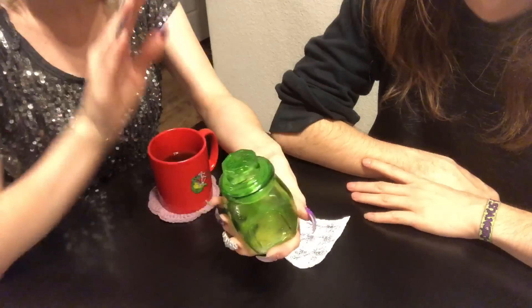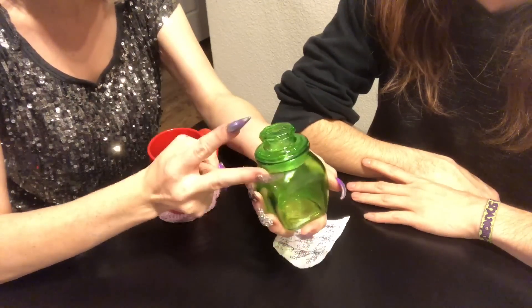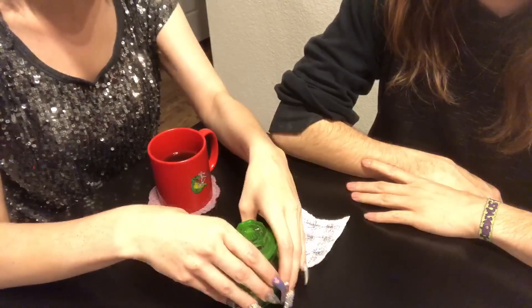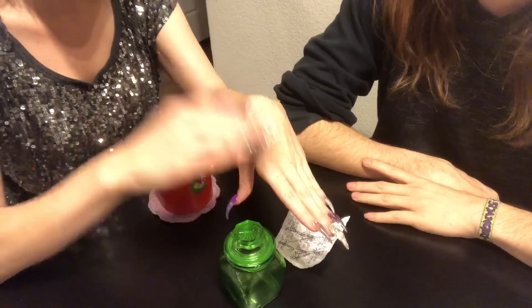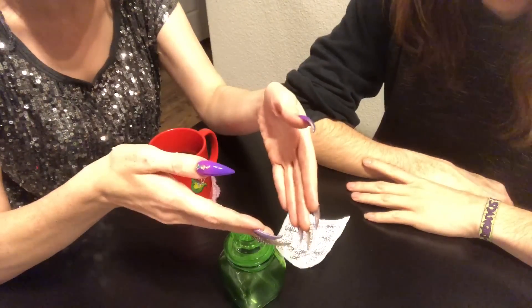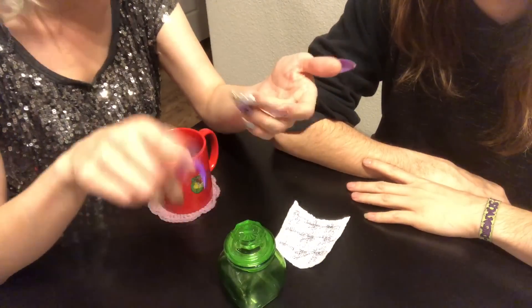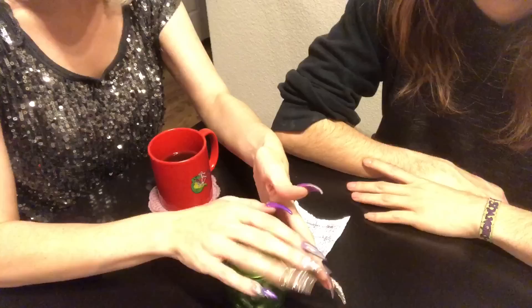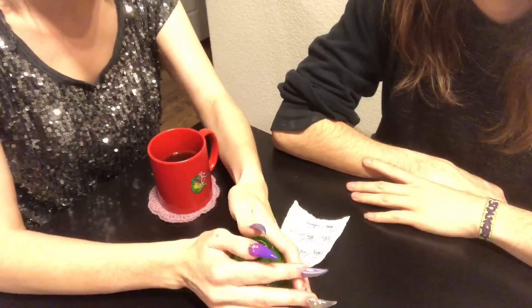Today we're gonna do a money and prosperity shaker jar. This is the second video in my series about shaker jars and how to do them. They are a wonderful alternative for hoodoo work when you don't have the ability to burn a candle at home — like if you travel, have a nosy roommate, or an animal that might light its tail on fire. This is a really wonderful opportunity to do the work without a fire.